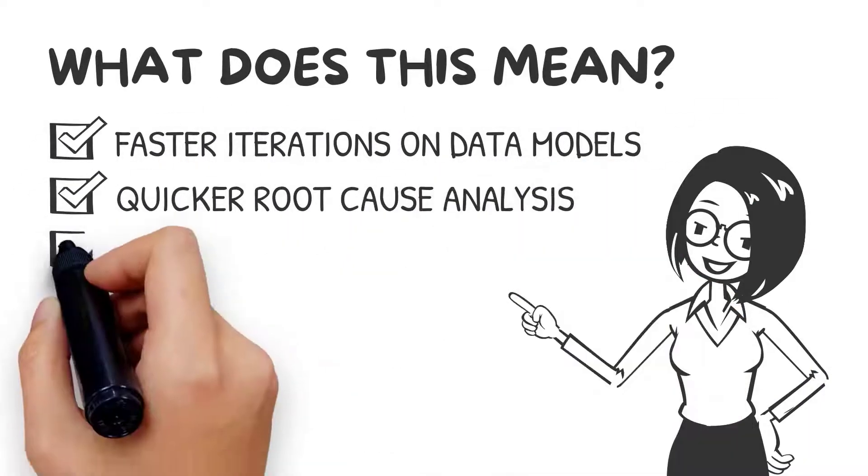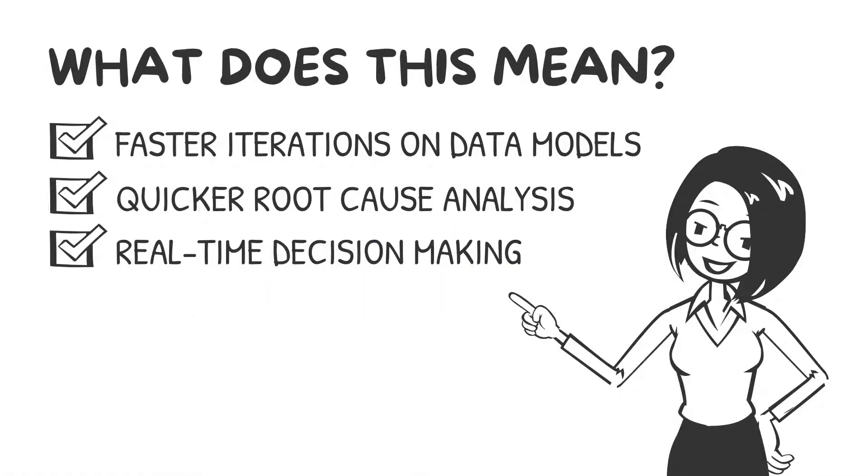Faster iterations on data models, quicker root cause analysis, and real-time decision-making at the speed of business.